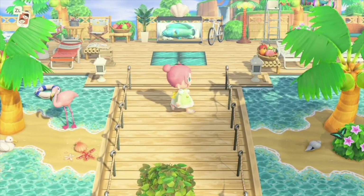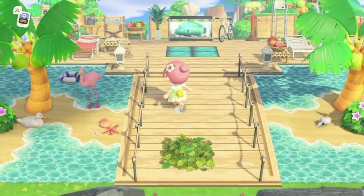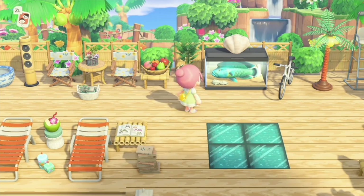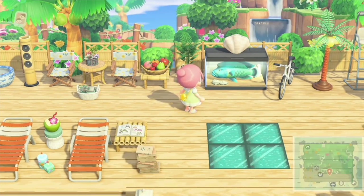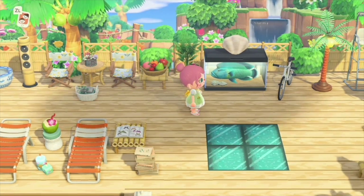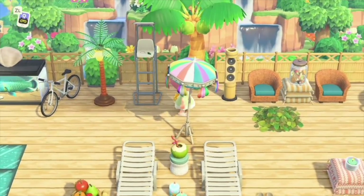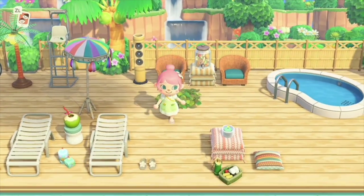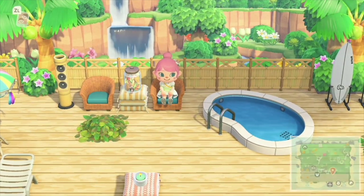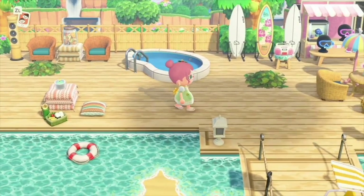Just check out the front entrance of her island. She has this cute little boardwalk area where you walk off the airplane and you're greeted with all of the fun shops. What I've noticed about her island — and what really drew me to wanting to tour it — is that she's used this unique way of making a boardwalk area with all of the little touristy shops right here by the beach.